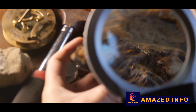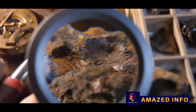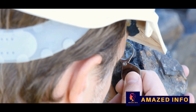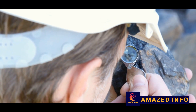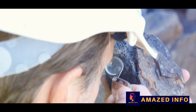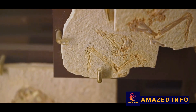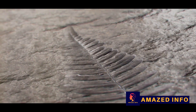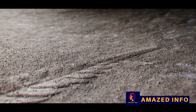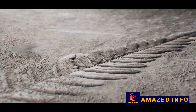As the field of paleontology grew, so too did our understanding of these ancient creatures. Countless fossils have been discovered, each one providing a piece to the puzzle of the prehistoric world. One of the most significant advancements has been the discovery of feathered dinosaur fossils in China. These beautifully preserved fossils challenged our previous conceptions, revealing that dinosaurs were not just the scaly reptilian creatures of our early imaginings, but feathered beings adorned in a myriad of colors.